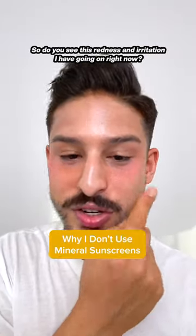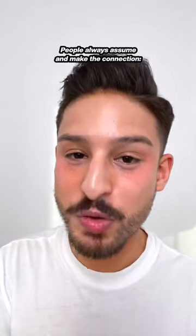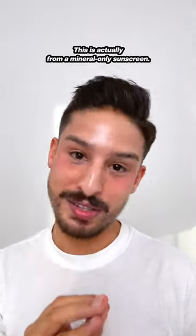Do you see this redness and irritation I have going on right now? It's from a sunscreen, but not from a chemical sunscreen. People always assume and make the connection between irritation and sensitivity and chemical sunscreen filters. This is actually from a mineral-only sunscreen.